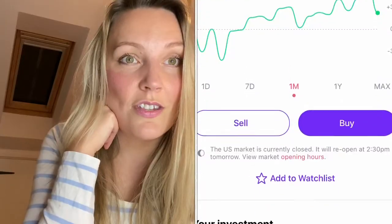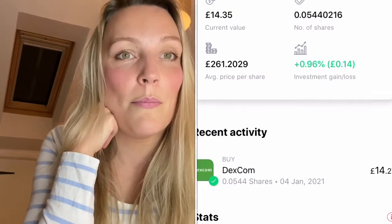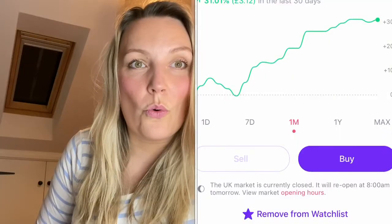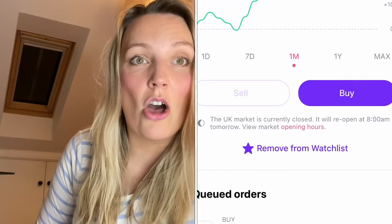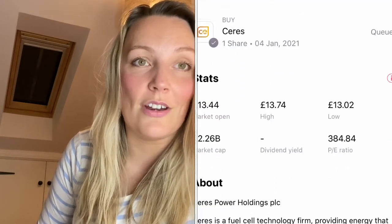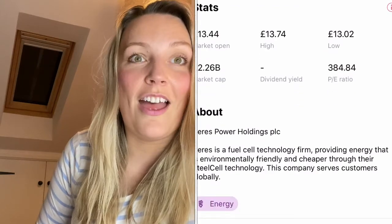The next one is Dexcom — a company that produces products for people with diabetes. And the last one is Ceres — spelled C-E-R-E-S — a fuel cell technology firm that produces environmentally friendly fuel. Six of the seven orders have gone through; the Ceres order is apparently going through at 3pm tomorrow, so I'll see how that gets resolved.